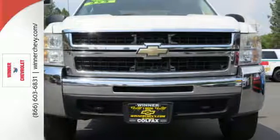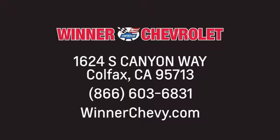Take it for a test drive today. Winner Chevrolet. Call or stop in today. We're conveniently located at 1624 South Canyon Way in sunny Colfax, California.